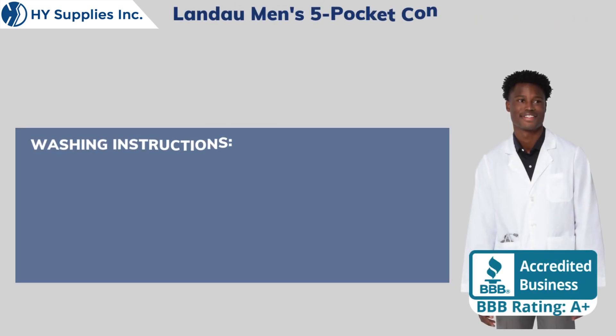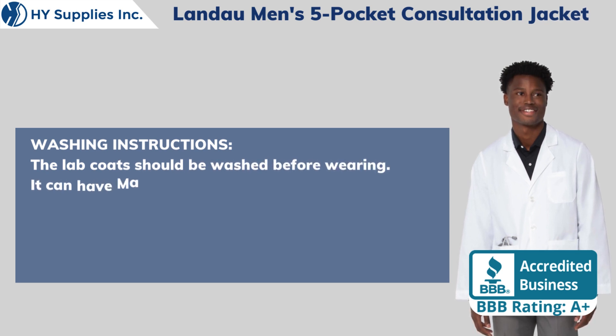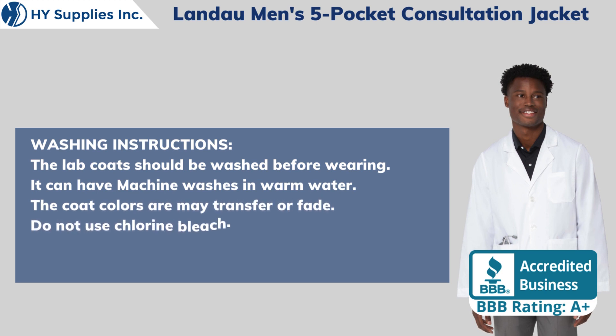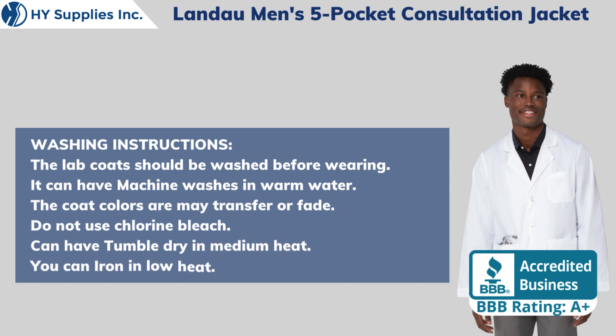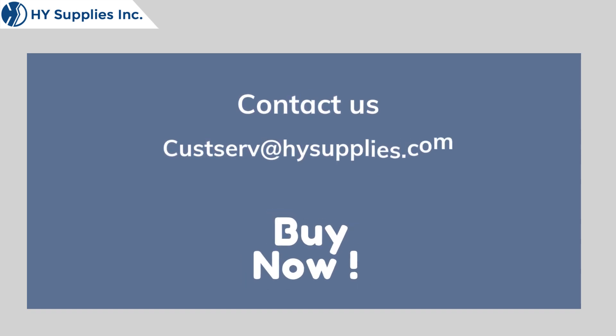Washing instructions: The lab coat should be washed before wearing. It can be machine washed in warm water. Coat colors may transfer or fade. Do not use chlorine bleach. Can be tumble dried on medium heat. You can iron on low heat. For more information, contact us at custserv@hysupplies.com. Please log on to www.hysupplies.net. Bye now!